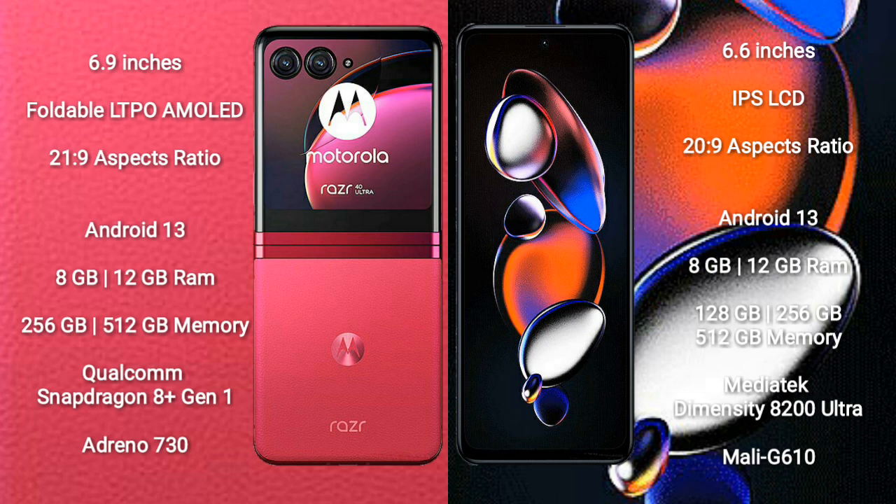Motorola RAZR 40 Ultra comes with 8GB or 12GB RAM and 256GB or 512GB internal storage, powered by the Qualcomm Snapdragon 8 Gen 1 processor with Adreno 730 GPU. Xiaomi Note 12T Pro comes with 8GB or 12GB RAM and 128GB, 256GB, or 512GB internal storage, with a Qualcomm Snapdragon 8200 Max processor.